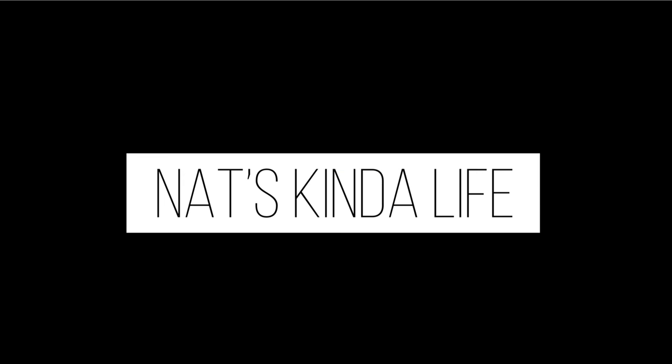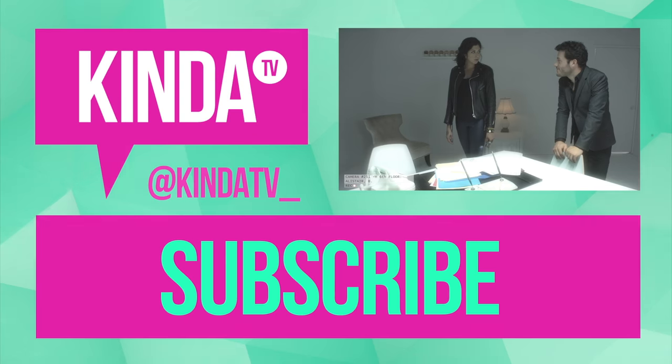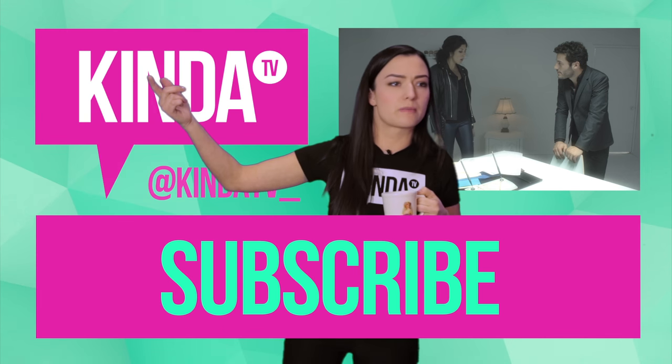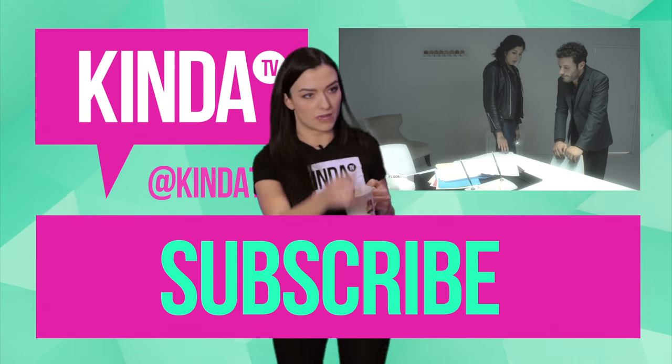Hey everyone, thank you so much for watching this video. Don't forget to subscribe to the channel and leave a comment because I would like to know if you are a tea person or a coffee person. I'm actually a coffee person — I don't even really drink tea, but I do use it a lot in other ways that I just showed you. Can somebody get me another coffee and make sure that people are subscribing? Thanks.